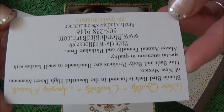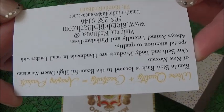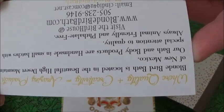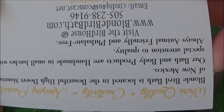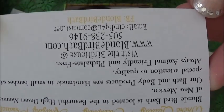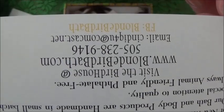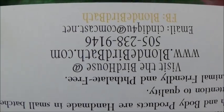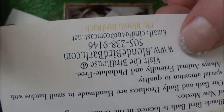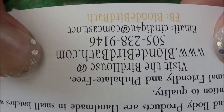The card says: 'Blonde Birdbath is located in the beautiful high desert mountains of New Mexico. Our bath and body products are handmade in small batches with special attention to quality. Always animal friendly and phthalate free.' Visit their website at www.blondebirdbath.com and on Facebook, Blonde Birdbath. I've left the Facebook link below but here is her website link if you would like to go check it out.